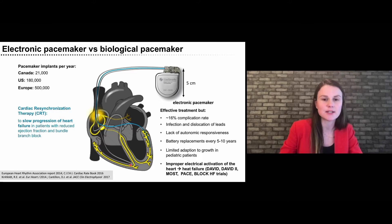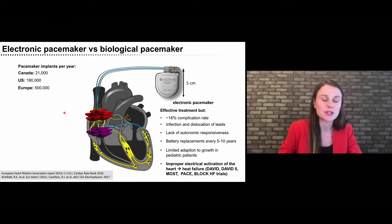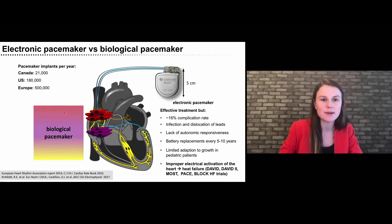This has been addressed by adding a third pacing lead into the left ventricle, allowing synchronous activation of both ventricles in what we call cardiac resynchronization therapy. This is used in a subset of heart failure patients with reduced ejection fraction and bundle branch block to slow the progression of heart failure. However, this therapy still comes with the other disadvantages of electronic pacemakers, such as high complication risks and the need for battery replacement. That is why I believe a regenerative medicine approach — replacing damaged parts of the conduction system with new functional cells, essentially generating biological pacemakers — could really overcome these issues.